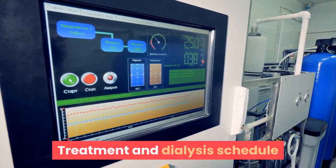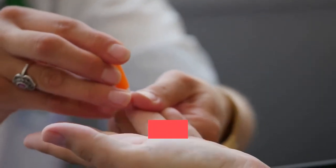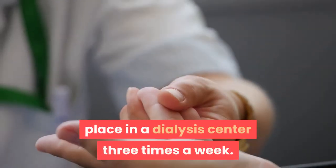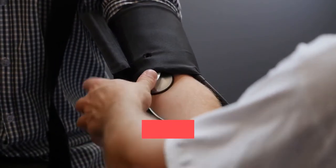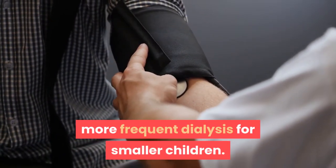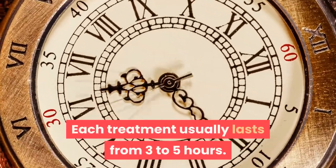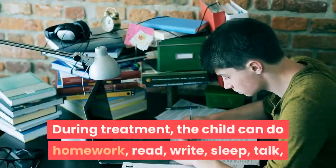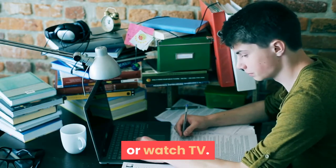Treatment and dialysis schedule. Hemodialysis usually takes place in a dialysis center three times a week. A health care provider may recommend more frequent dialysis for smaller children. Each treatment usually lasts from three to five hours. During treatment, the child can do homework, read, write, sleep, talk, or watch TV.